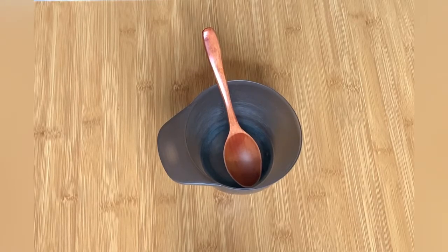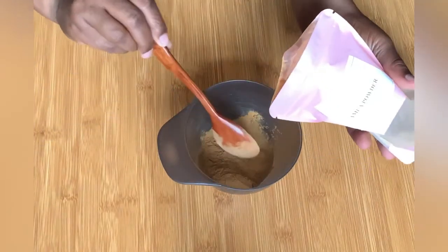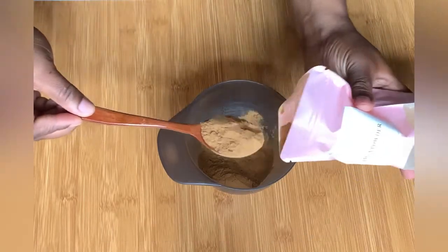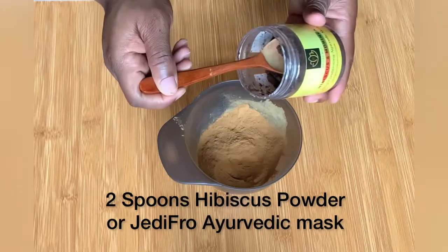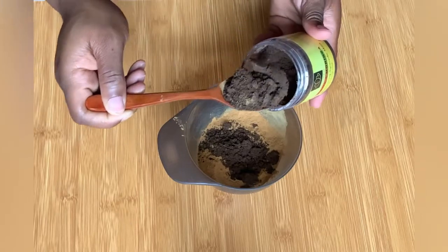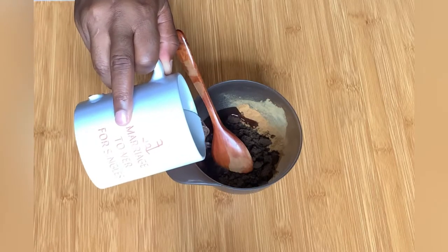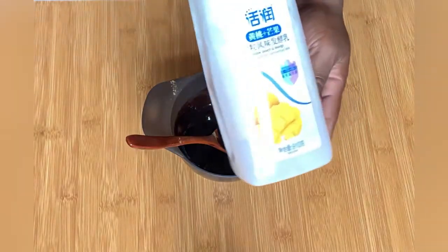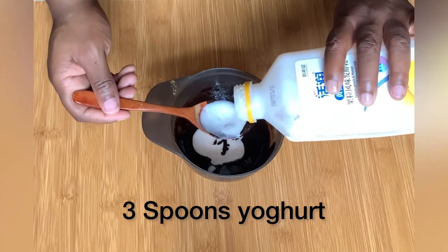Hello lovely people, welcome to my channel, this is Jedi Fro. Today is week two of our 14-week Ayurvedic hair growth challenge. This week we are dealing with moisture, but even though we are focusing on moisture the herbs in this challenge also help with hair growth, reduce hair fall, and our main powder for this particular week — amla — helps to darken the color of the hair and reduce the appearance of gray hair.